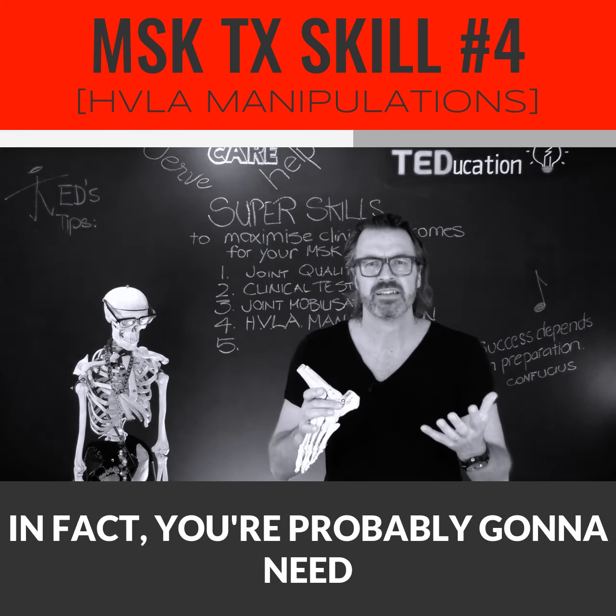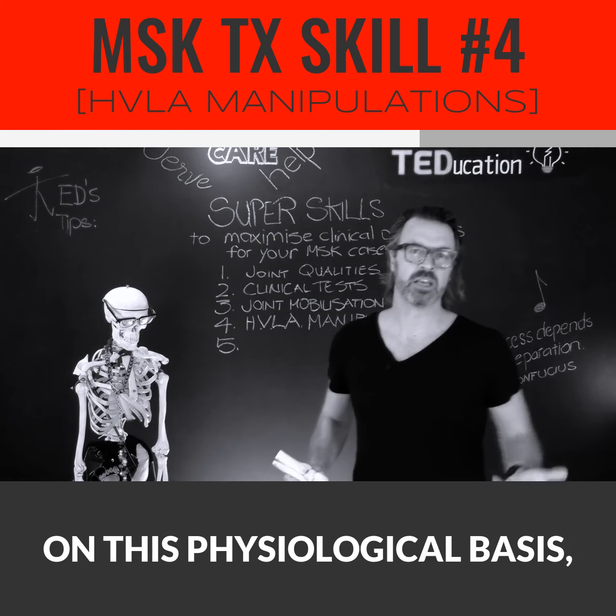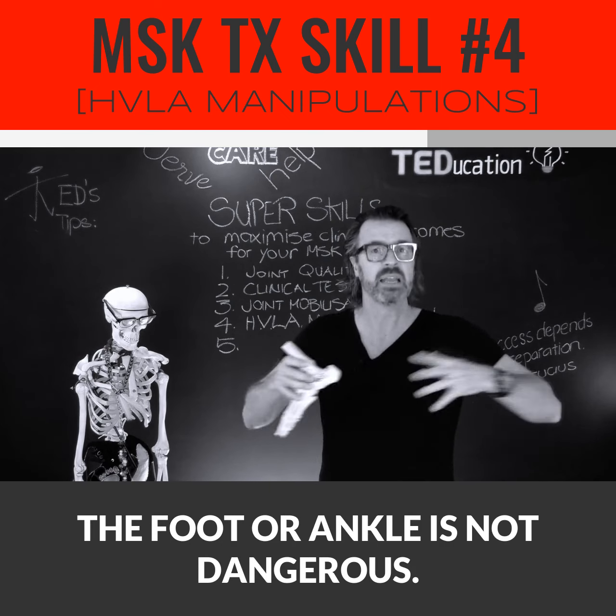That's highly unlikely that you're even able to generate that amount of force — unless, of course, you're built like me. Typically, the manipulative force you'd apply will generate only 15–25% of the force that would be required to cause harm. In other words, when you manipulate a joint, you're applying less than a quarter of the force required to cause damage. On this physiological basis, we can conclude that manipulation of the foot or ankle is not dangerous.